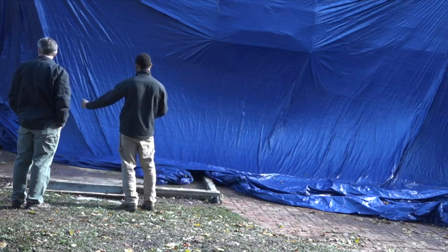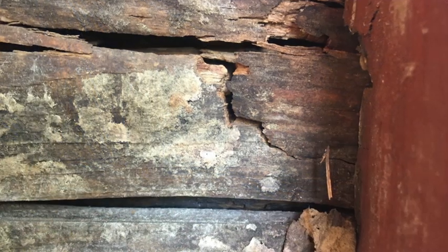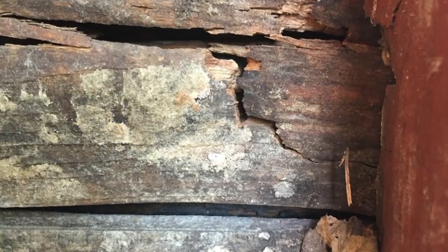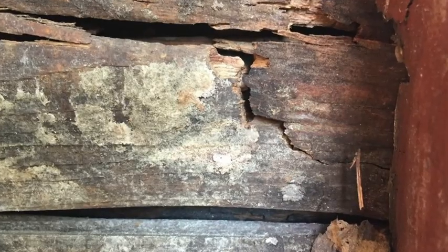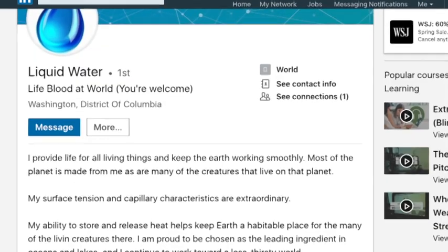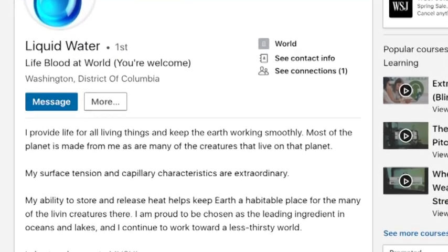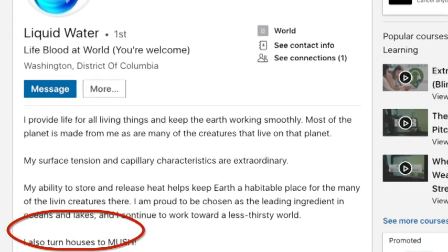When you look at these two outside corners, nothing but water damage and rot. The OSB plywood — you could just take it with your hand and peel it off like cardboard. This shouldn't come as a surprise, because water is a professional. If you look at its LinkedIn page, you can see that its job description literally is to turn houses to mush.